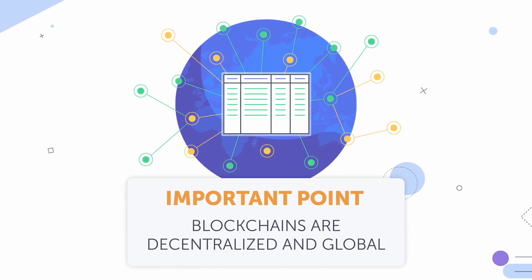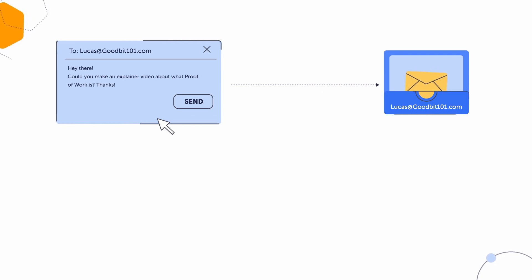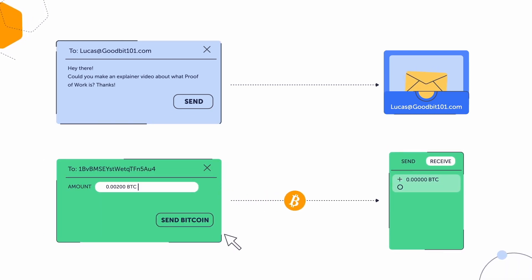Now, how does a blockchain actually work? Let's imagine we're using Bitcoin. In order to use it, you'll need an account on the Bitcoin blockchain. Your account will have two parts: a public key and a private key. Public keys are often called public addresses. It works kind of like your email account — you share your email address with people so they can send you information, and you share your public address with people so they can send you bitcoins.